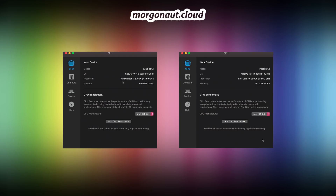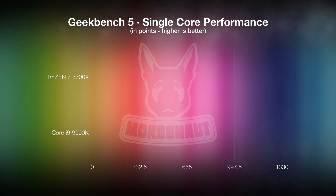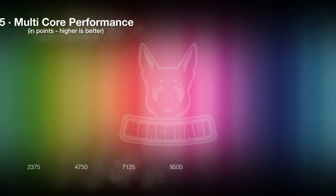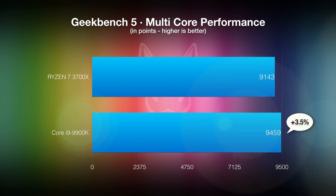And now Geekbench version 5. Let's move to the Corona benchmark.